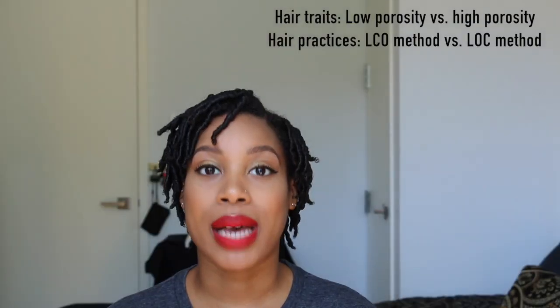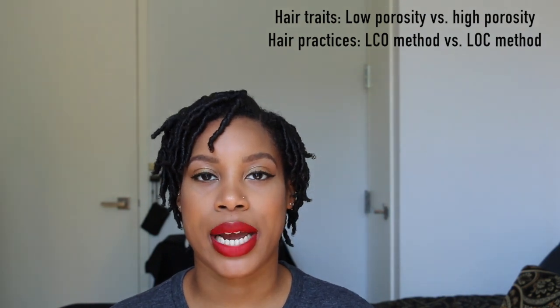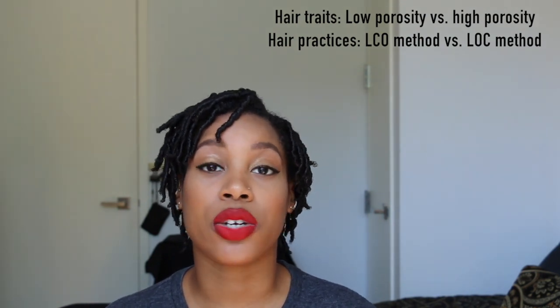To answer that question, simply put, it's not necessarily about what products I use or what brand I use. You do not have to go out and buy everything that I mention in this video. It's more about your method and how you are applying and retaining the moisture in your hair that's going to keep it moisturized up until your next wash day.